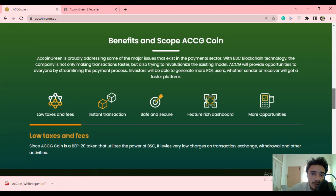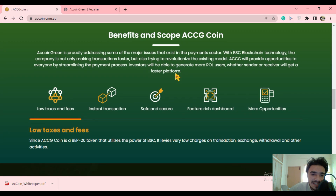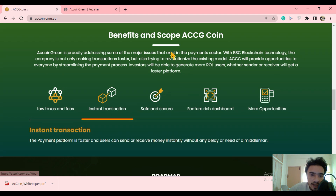Here are the benefits and scope of the ACCG coin. Low taxes and fees are available, powered by the BSC chain — it is a BEP20 token, not an Ethereum token — so it is easy to exchange and withdraw. The second benefit is that transactions complete in just seconds, with no delays. This is a great and fast transaction system.